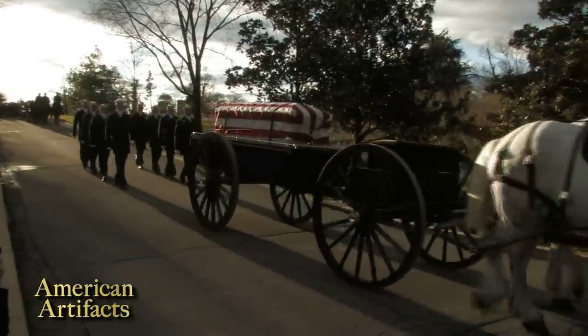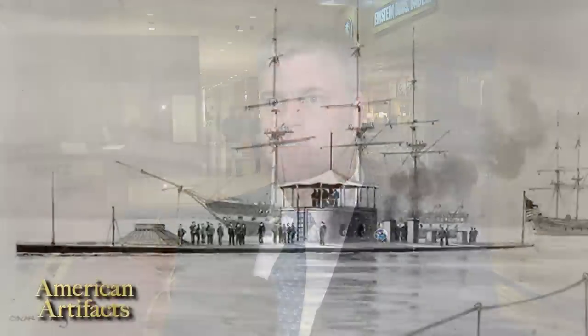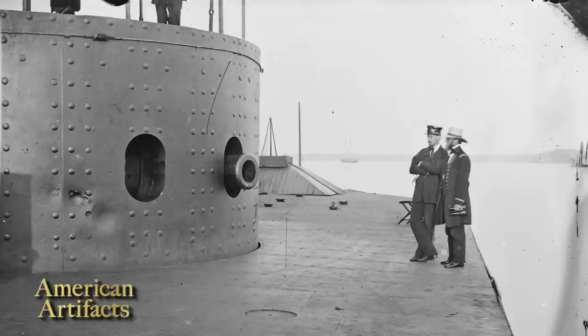The Monitor was a revolutionary type of ship. It changed modern naval warfare in a single day. The ship was different from its predecessors because it was an iron ship, made entirely of iron — it was the transition from the wooden warship to the age of iron.